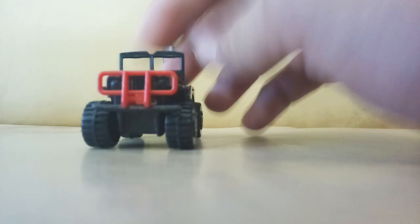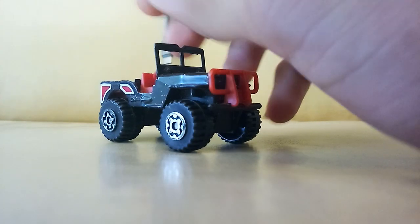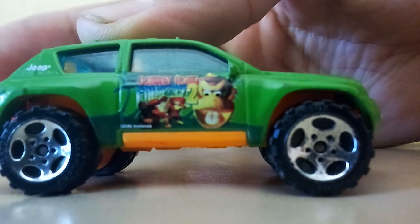I got this Matchbox Jeep which is pretty cool. By the way, this is a new camera — new phone actually, because I got tired of editing the videos just to make it louder, I felt like it was ridiculous. Donkey Kong, look at that!